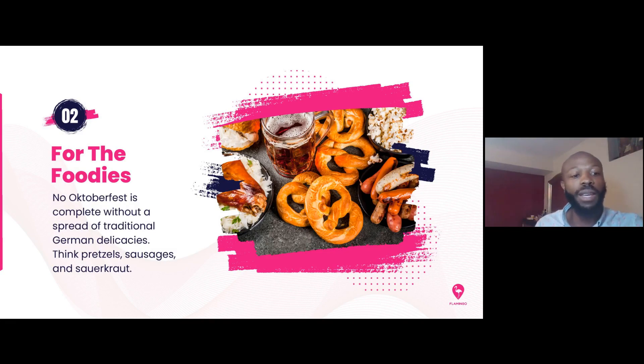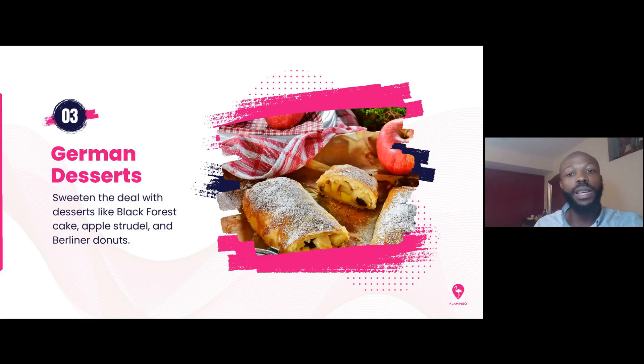The second thing you need for the event is food. It's probably not a good idea to have your residents drinking a lot without something to eat. We recommend you have all the traditional German spreads — from delicacies to pretzels, sausages, and sauerkraut. Have those options for them to grab and eat throughout the day. You can't have an Oktoberfest without traditional German desserts like Black Forest cake and donuts, so highly recommend including some of these to make the event even more fun.